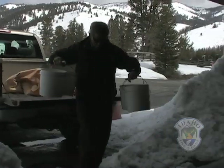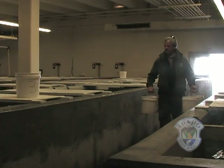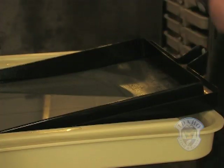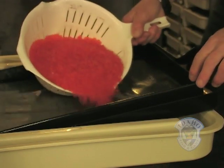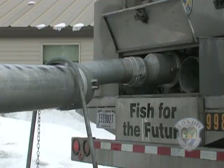We take ovarian fluid from the females, testing for viruses, and we also take kidney samples — that's for viruses — and checking for BKD, bacterial kidney disease. The fertilized eggs are taken from the spawning shed to another hatchery building where they are spread onto trays and incubated. Eventually they will be shipped down to hatcheries in the Hagerman area to be raised.